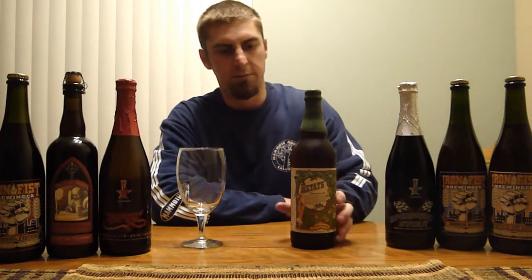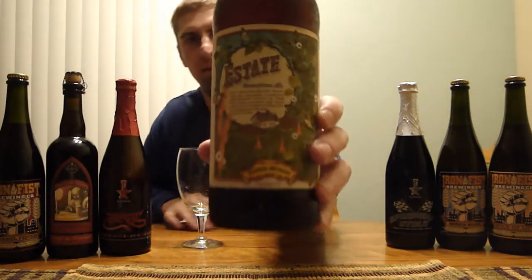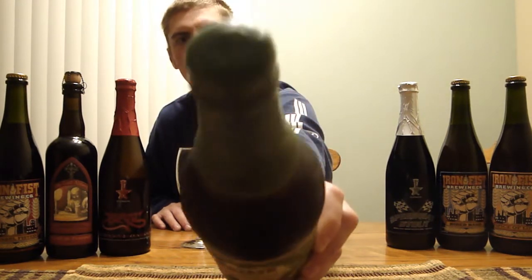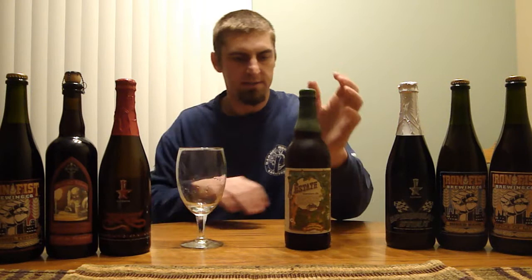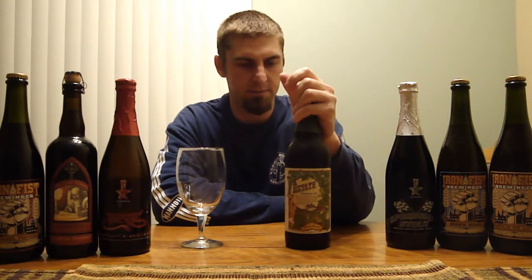Hey BeerTubers, Ryan back with another episode of San Diego Beer Vlog. Today we are heading up to Chico, California to look at Sierra Nevada's Estate Homegrown Ale. Check out the label — wax top on there. This beer is a certified organic beer that was made with hops and barley grown by the brewery there in Chico, and they harvested that and made this beer out of it. I did not have last year's version, so this is going to be my first time trying it.